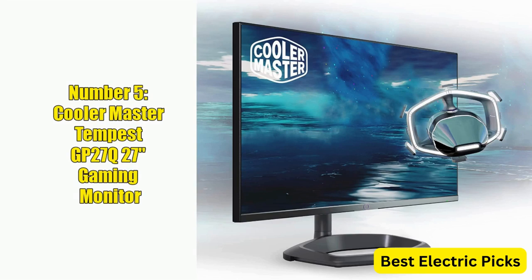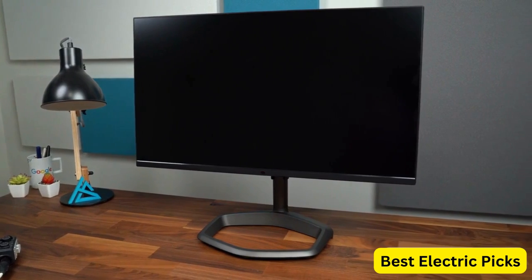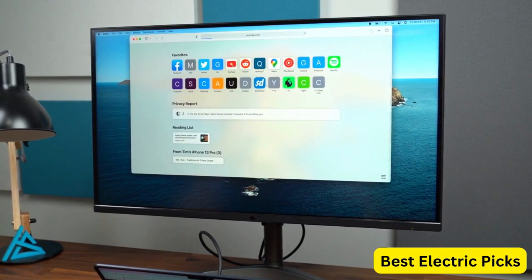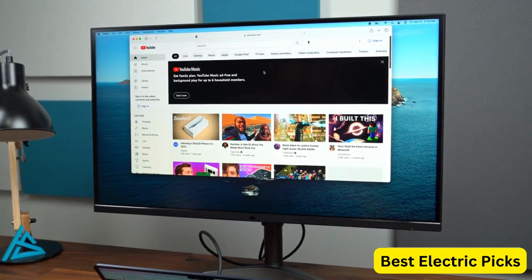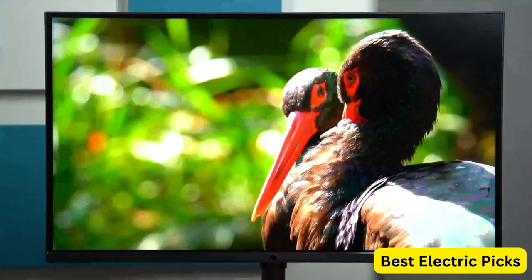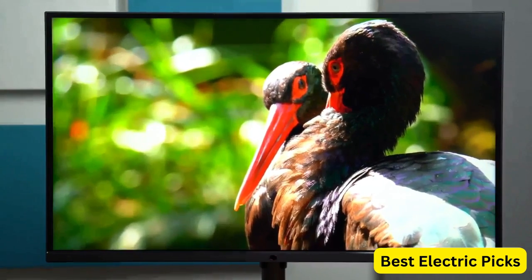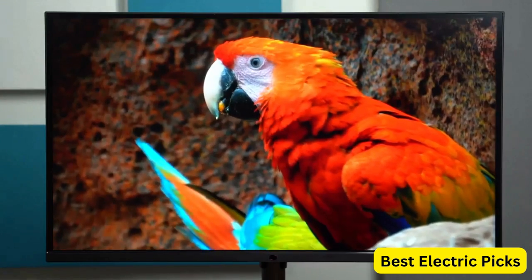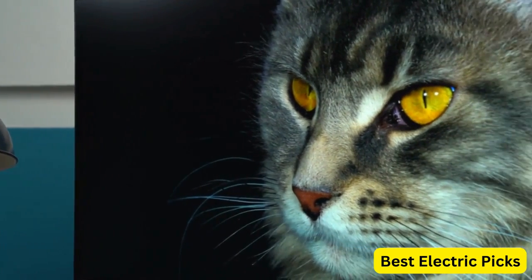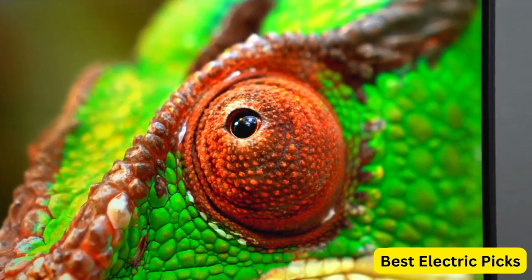Number 5: Cooler Master Tempest GP27Q 27-inch Gaming Monitor. The Cooler Master Tempest GP27Q is a high-end gaming monitor that offers a stunning visual experience. With its 27-inch 2K WQHD Quantum Dot Mini LED display, this monitor delivers vivid and lifelike colors with a 98% DCI-P3 color gamut. The monitor is HDR1000 ready, providing a higher dynamic range and brighter colors for a more immersive gaming experience. The Cooler Master Tempest GP27Q features a fast 165Hz refresh rate and a 1ms response time, and it supports both FreeSync and G-Sync technologies, providing tear-free and stutter-free gaming.